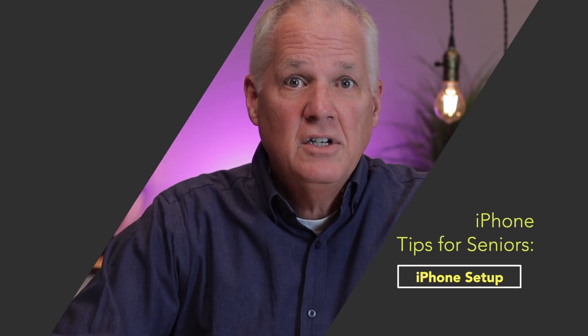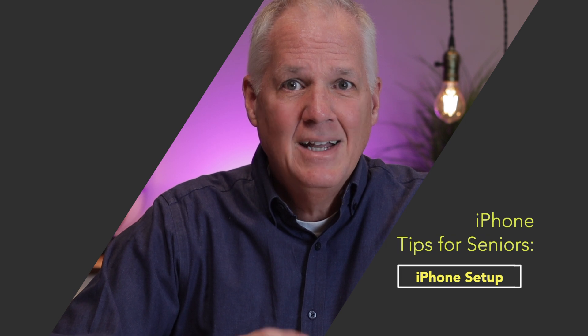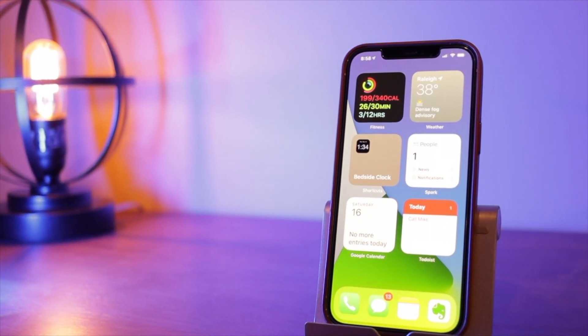If you're new to the iPhone or a senior citizen and you just got your first iPhone and you're trying to figure out how to use it, then this video is for you. The iPhone is a revolutionary device, a powerful computer in your pocket, but it can be a little intimidating if you're used to using the old flip phone. This is the first video in what will become a series of basic, easy-to-understand videos on how to use your iPhone.